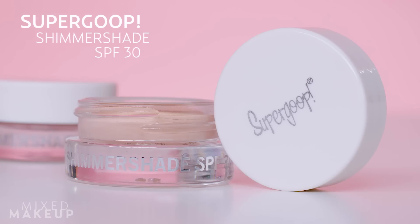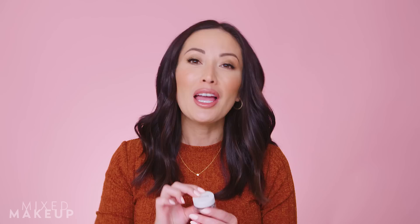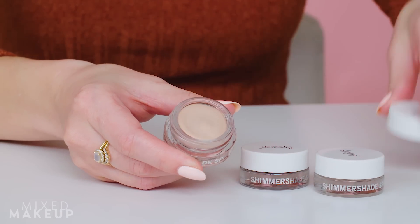It's the Supergoop Shimmer Shade and it has SPF 30. When I first heard about it — an eyeshadow with SPF — I wondered how it would look, but it's actually really awesome. A lot of people skip applying SPF to the eyelid area, and this is a great way to get that added protection. It's a cream formula, so it's really nice, smooth, and easy to use.